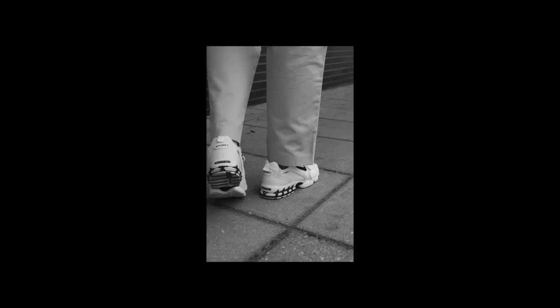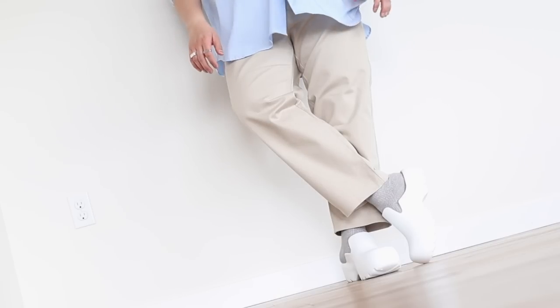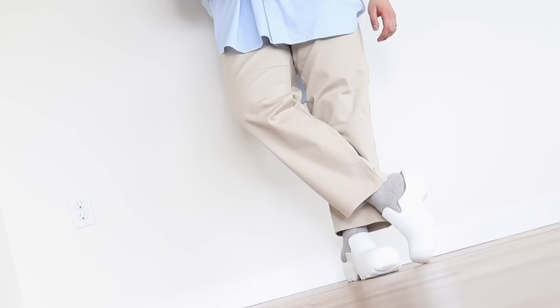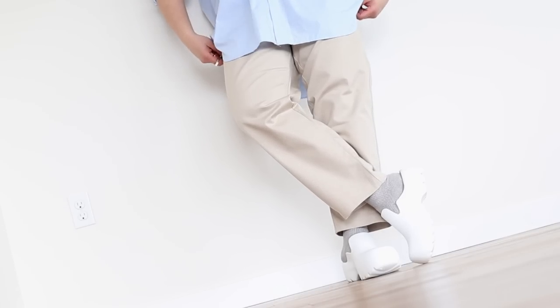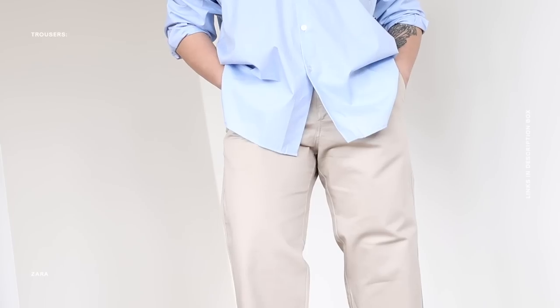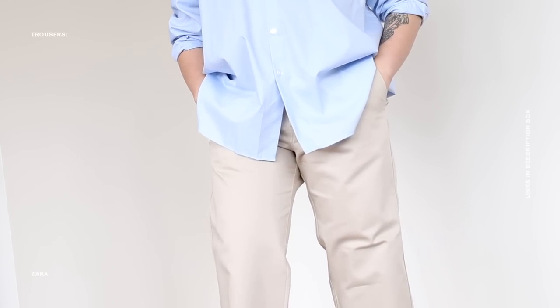I love how this Zara trouser is cropped, I love the color, and I love the styling opportunities. You can dress it up with an oversized button-up shirt, short or long sleeve. Or for something more casual, opt for a basic tee tucked in or out with the cropped trousers. Add some sneakers or loafers, a hat, shades, a bag, and you are good to go. I'll leave links to some of my favorites in the description below. Cropped trousers are a must — and if I had to choose, I'd definitely choose them over shorts.